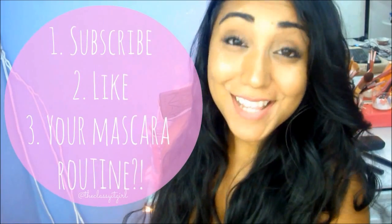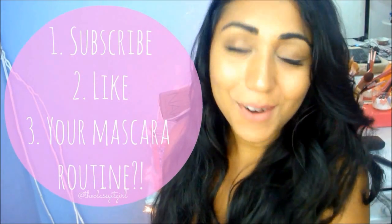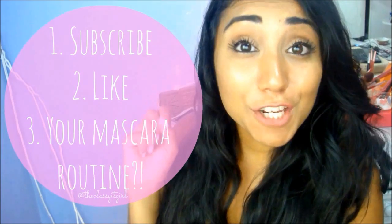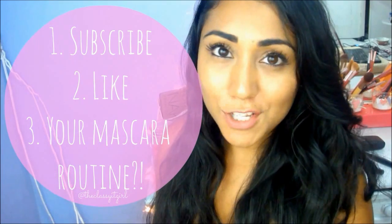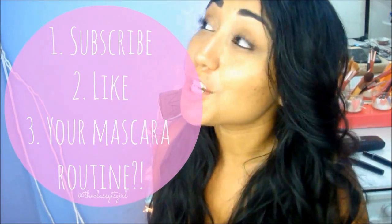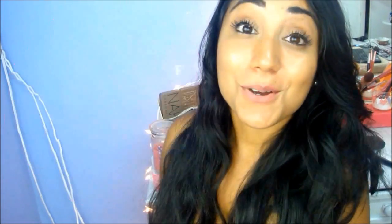You made it this far, so here are the rules for the giveaway. One: you must be subscribed to this channel. Two: you must give this video a huge thumbs up and comment down below letting me know about your mascara routine or what your favorite mascara is. Thank you for watching, and don't forget to subscribe so you won't miss anything. I'll see you guys in my next video — bye!